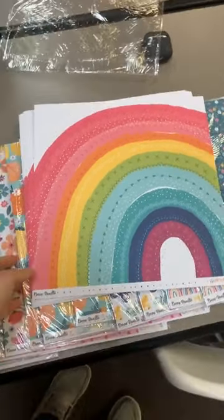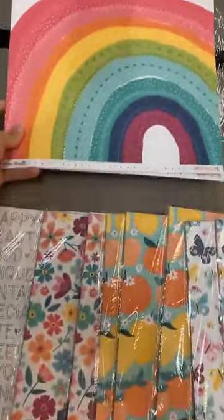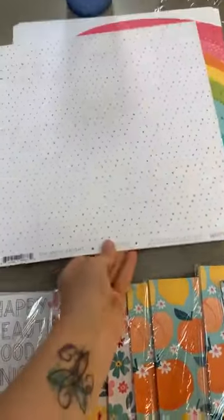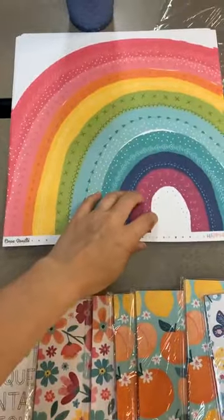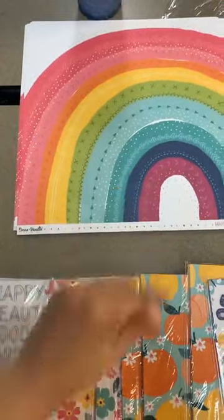I'm hoping it's a good seller for the store and that I made a good choice. This line is called Happy Days. The first paper has a beautiful rainbow on one side and great little dots on the other — it's called Rainbow Bright. I'd probably do two to three pieces of that one.